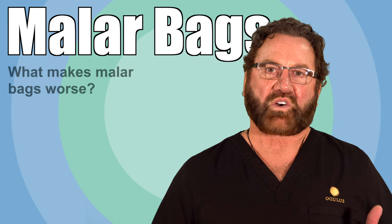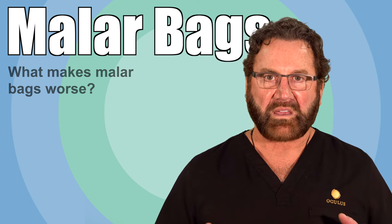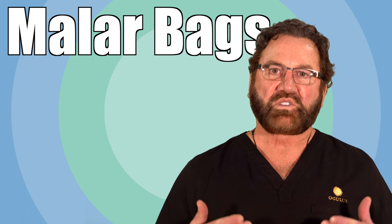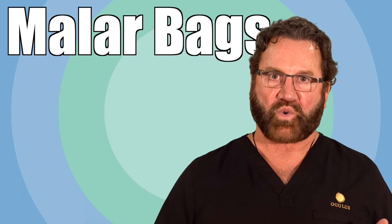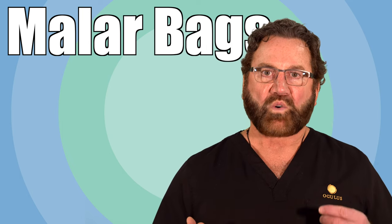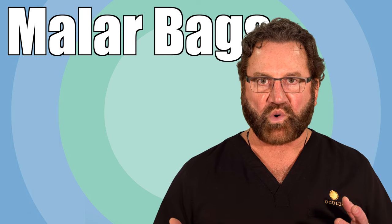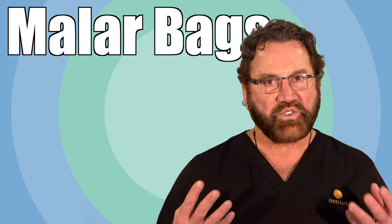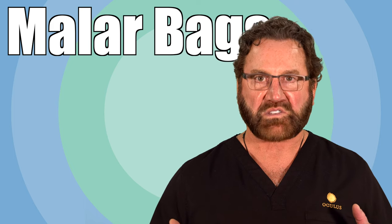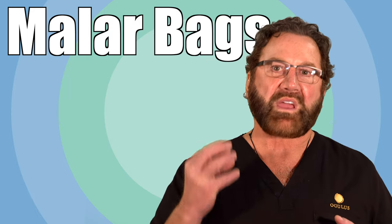Malar bags are caused primarily from inflammation and swelling in an isolated area. Anything that causes more inflammation to your tissues will cause it to be worse. Those types of things are infection, worsening of a condition like diabetes if it's under poor control, and if you drink alcohol more than say a drink every evening, you're going to get swelling around your eyes that accumulates in that malar cheekbone area.